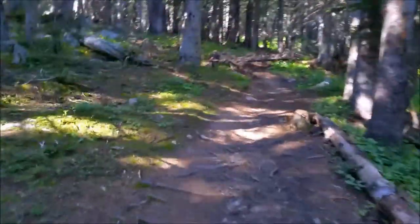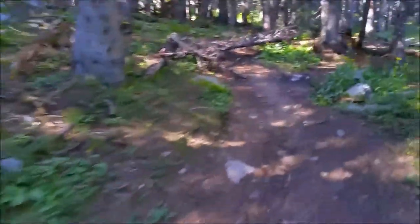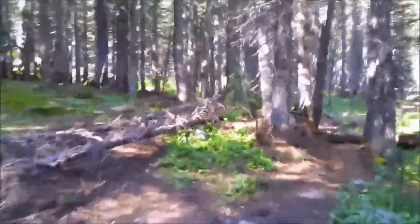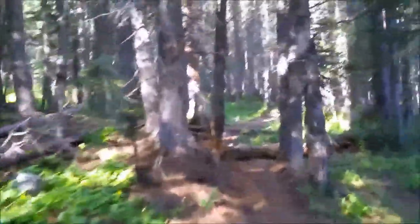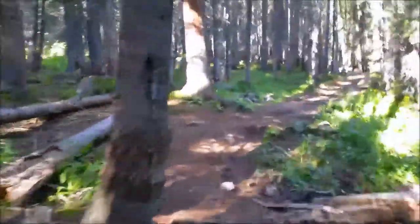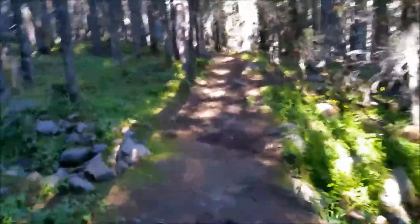So here we are folks, just got up here to Highline Trail, our Native Lake trail, out here west of Leadville. Came out to do a quick overnight, kind of get out and get away from the city for a while, do a little fishing, do a little hammock camping.